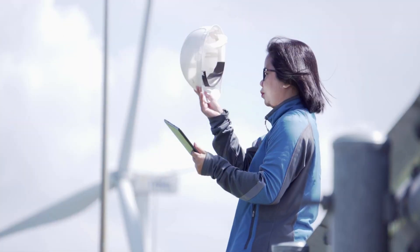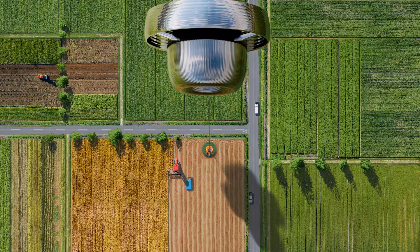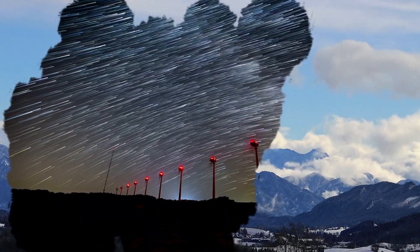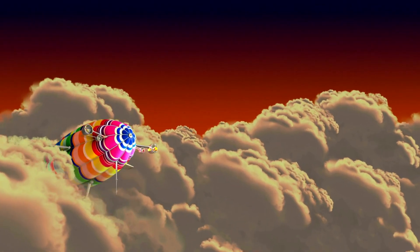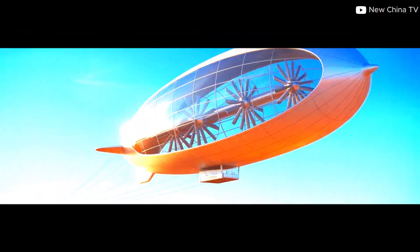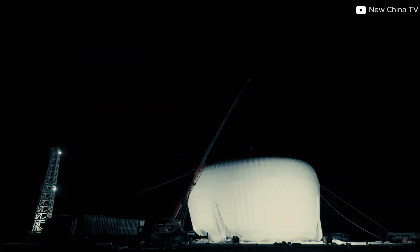Here's the part that has energy scientists stunned: this airborne giant is expected to generate far more power than ground-based wind turbines, because high-altitude winds are stronger, faster, and more stable than anything near the surface. For decades, researchers have dreamed of tapping into this immense skyborne resource. Most called it impossible — yet now China's S1500 has turned that dream into reality.